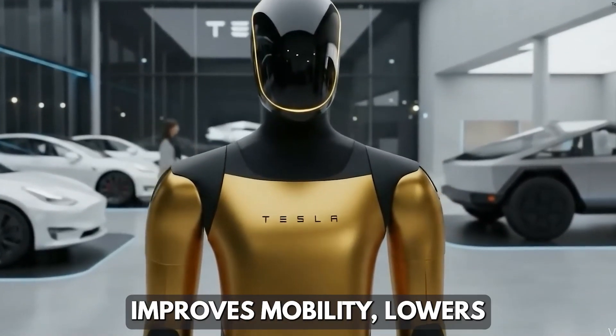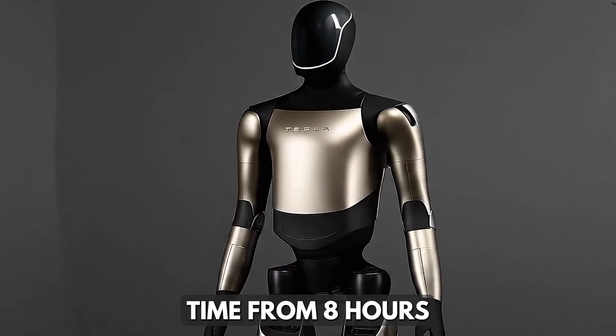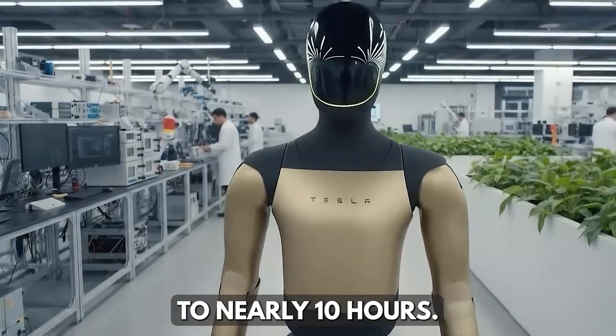This directly improves mobility, lowers energy consumption, and extends continuous operation time from 8 hours to nearly 10 hours.